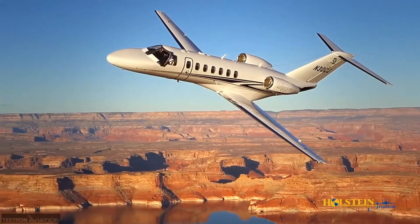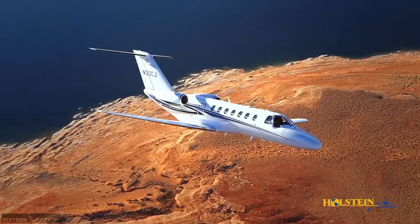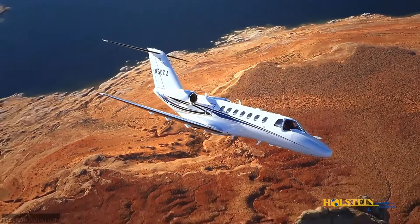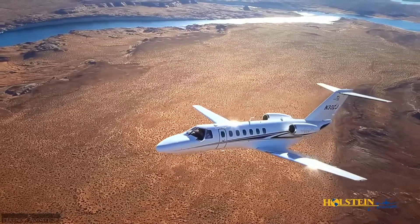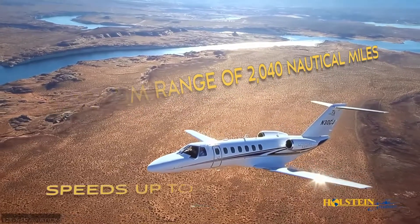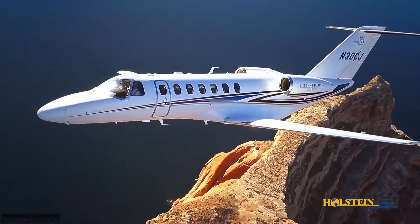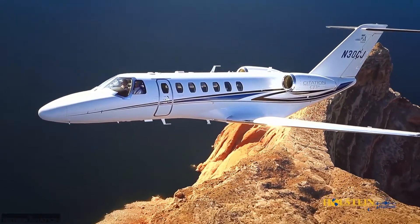The CJ3 Plus offers exceptional efficiency, technology, and performance in a single pilot light jet package. The aircraft is capable of a maximum range of 2,040 nautical miles and speeds up to 416 knots. Short runways are very manageable for this aircraft.